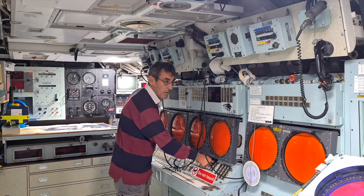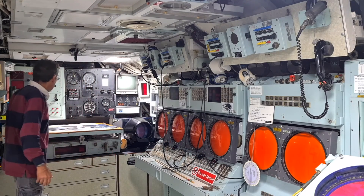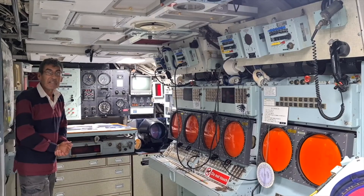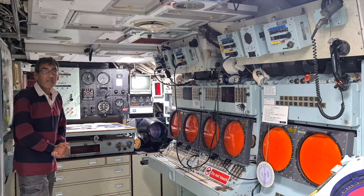You then launch your torpedo or missile. On this side we've got our chart table where we are plotting our position relative to the earth, because obviously we've got no windows on the submarine, so we're doing it by dead reckoning as such, with an inertial navigation system.